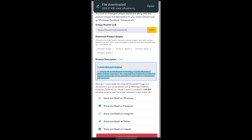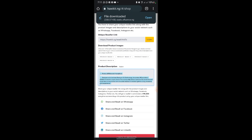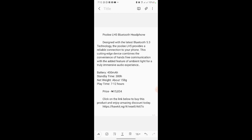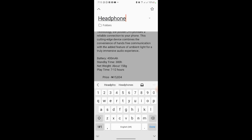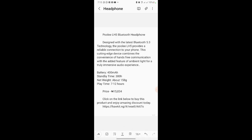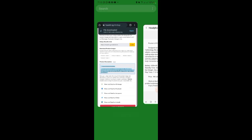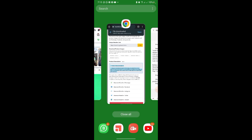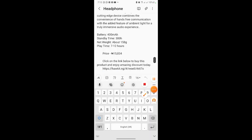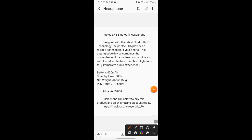Go to your notes app and paste the copied text there, then save it. Give it a title — I'm going to call it 'headphone.' These are the descriptions of the headphone. The referral link is already included when you copy the text, so you don't need to copy it separately. Now we have everything we need from the platform: product images, description text, and referral link.